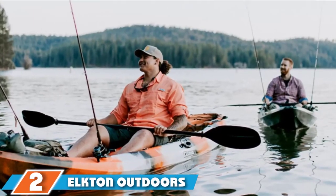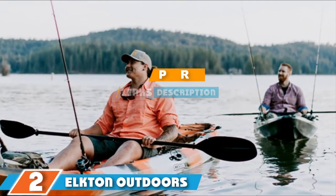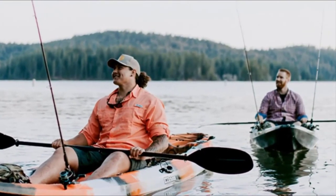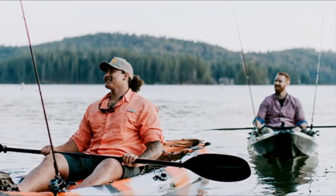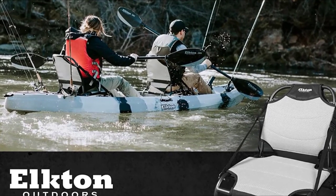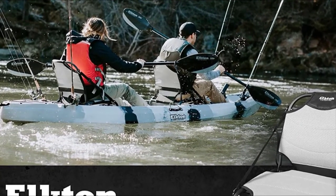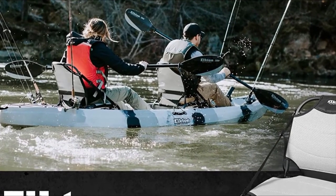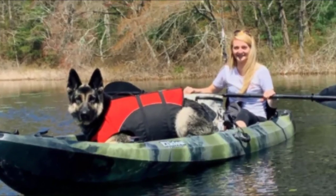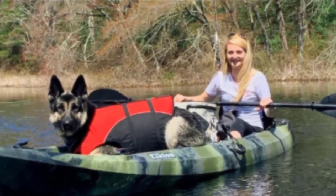The number 2 position is held by the Elkton Outdoors Tandem fishing kayak. It is 12.2 feet long and 3 feet wide. The roto-molded body of this kayak is extremely durable and built to last. It features four fishing rod holders flush-mounted to the gunwales — two just in front of the bow paddler's seat and two just behind the stern paddler's seat. This kayak also has two above-deck storage compartments in the bow and stern, both featuring a bungee security system to keep larger gear in place.